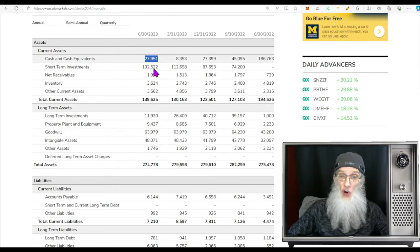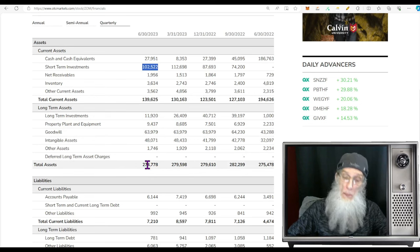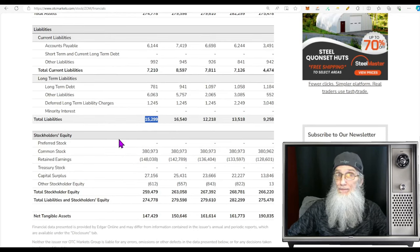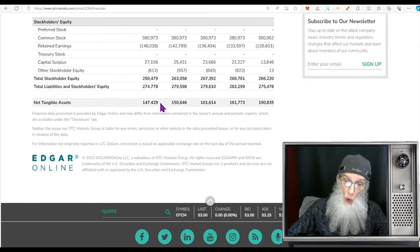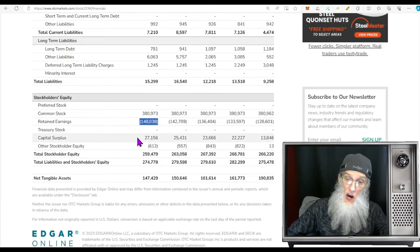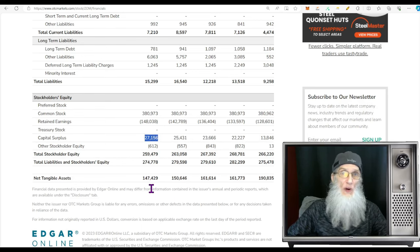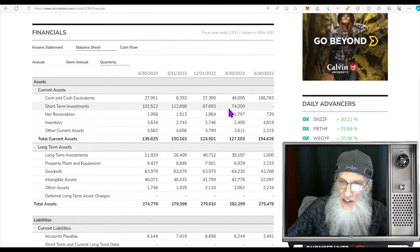Balance sheet for the company: they've got lots of money in the bank — about $28 million — and lots in short-term investments — about $102 million. Adding all assets together they've got over a quarter billion — $274 million — and liabilities are really small at $15.2 million. Subtracting liabilities from assets gives us about $250 million in shareholder equity, but when we account for the additional adjustments we end up with positive $147 million shareholder equity. Not bad.